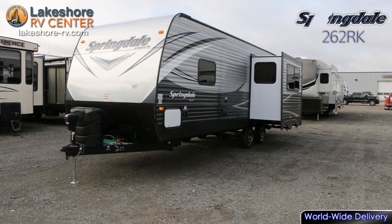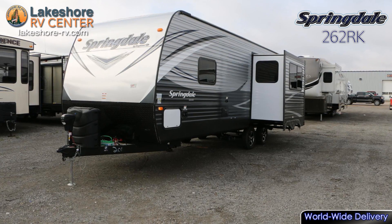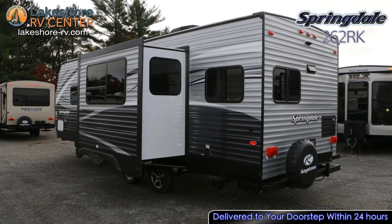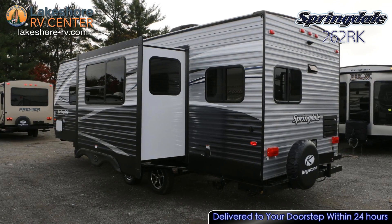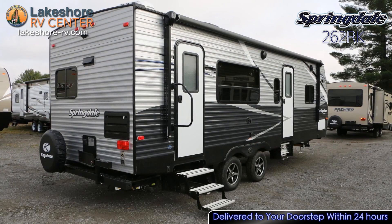The heated and enclosed underbelly means you won't be restricted to warm weather camping. With dual entrances, you can come in the door closest to where you need to go so you won't track dirt through the whole RV. The spare tire is conveniently mounted on the rear of the trailer so you don't have to climb underneath if you need it.